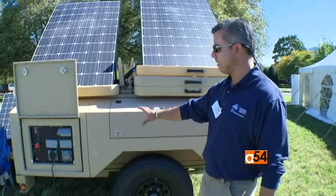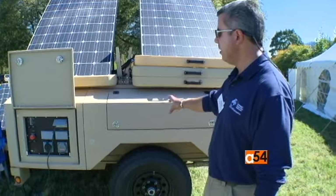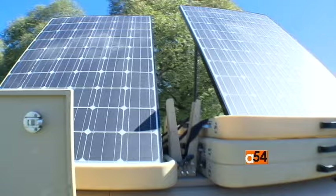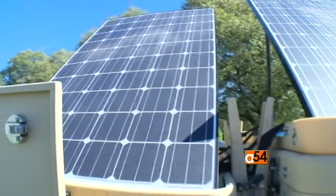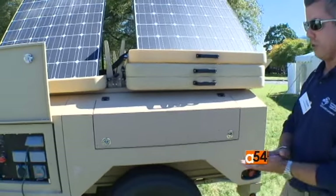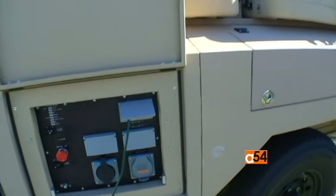Basically what you're looking at is a mobile storage device — lithium ion phosphate batteries charged with solar panels. You can charge this via an existing diesel generator; this unit happens to have a diesel generator on deck. We can also charge power from a wall. Whatever power units you have, you can charge these batteries.